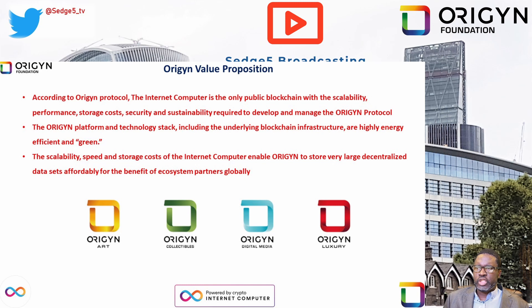According to Origin Protocol, the Internet Computer is the only public blockchain with the scalability, performance, storage costs, security, and sustainability required to develop and manage the Origin Protocol. The Origin platform and technology stack, including the underlying blockchain infrastructure, are highly energy efficient and green. The scalability, speed, and storage costs of the Internet Computer enable Origin to store very large decentralized data sets affordably for the benefit of ecosystem partners globally.